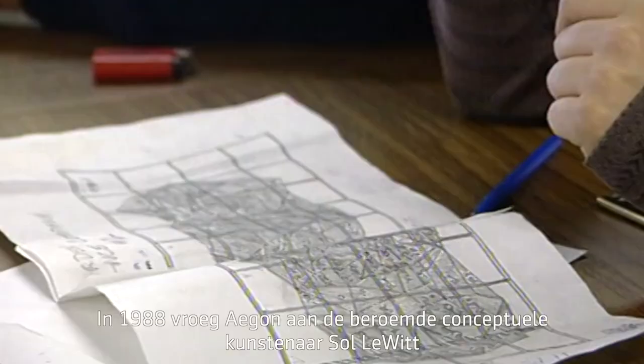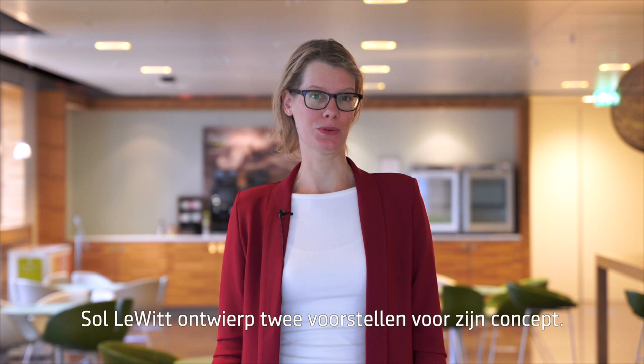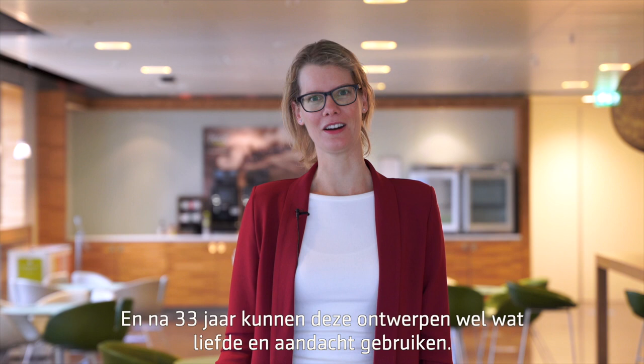In 1988, Egon commissioned a wall drawing from the famous conceptual artist Sol LeWitt for its office in Leeuwarden. Sol LeWitt created two design proposals of his concepts, and after 33 years they can use some tender loving care. This brings us to the art restorer workshop of Francine van Dalen.